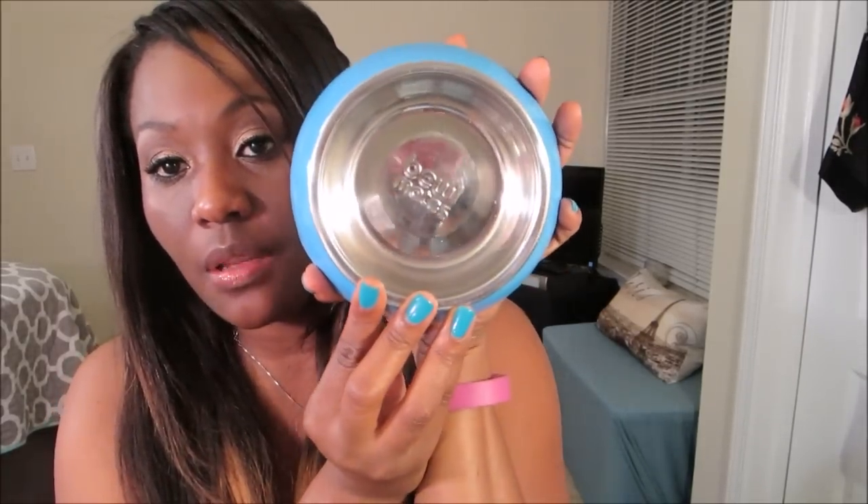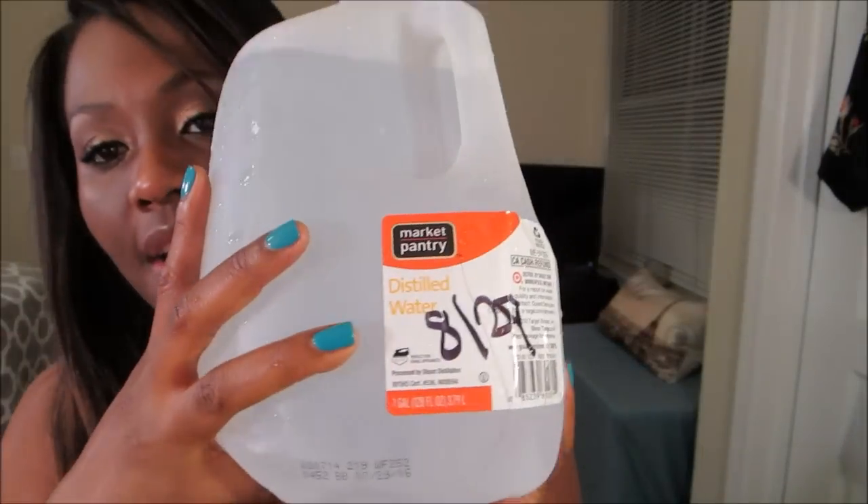I had a ceramic bowl and it broke — I knew that was a bad idea. So I only give him water out of a stainless steel bowl. There are lots of theories on bacteria and plastics leading to tear stains. I figured stainless steel — not a big deal. I give him distilled water and I just wrote the date on it because I was curious how long it takes him to go through a gallon.